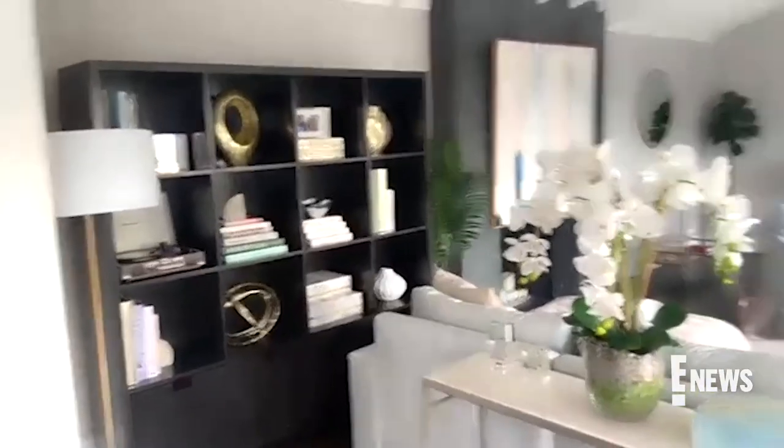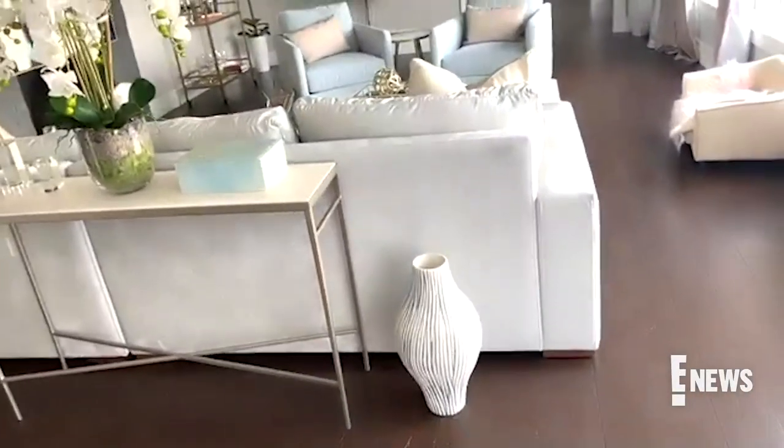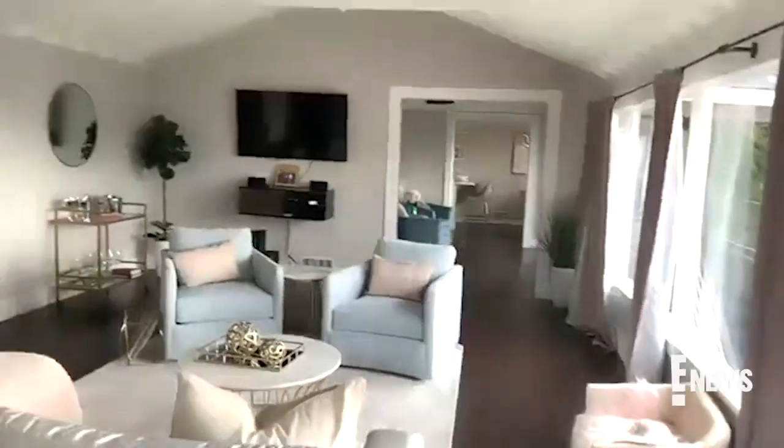Are you able to give us somewhat of a tour of your new space? Sure! Absolutely. Let me find some accent pieces — that's kind of what I did. I just love all the little different accent pieces that I have.